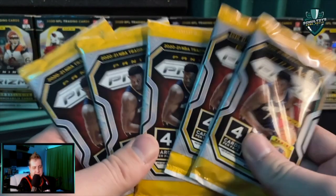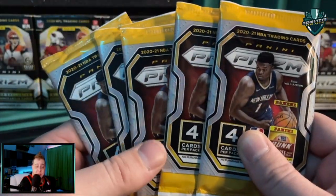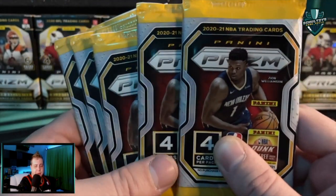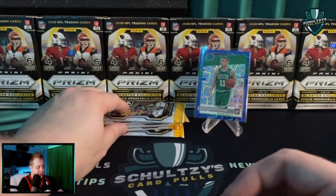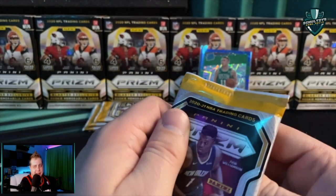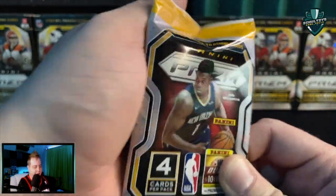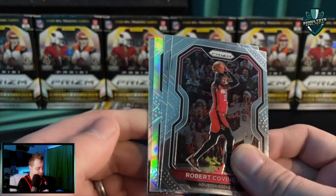Maybe we can get some redemption from these Prism basketball gravity packs. Such high value — the chance of pulling silvers is extremely high, and they run only three bucks a pack retail if you can find them. The resale value on those entire gravity feed boxes is like $120 retail, selling for about three times that on the open market. At least easier to find a silver LaMelo Ball or Anthony Edwards.